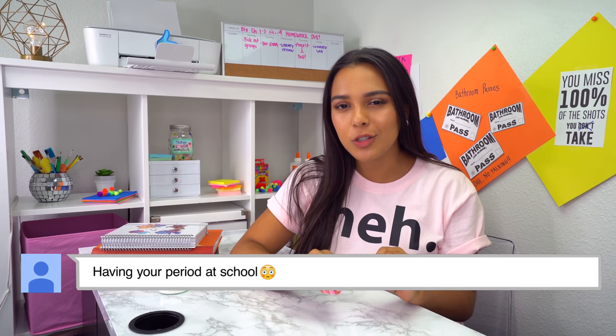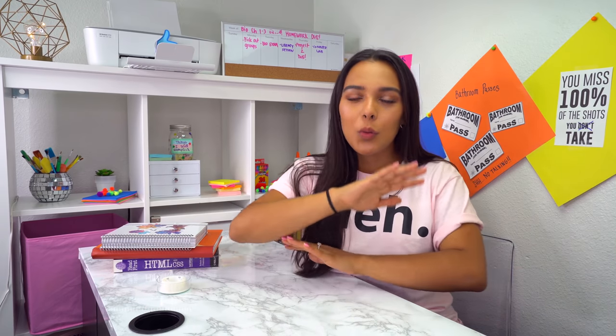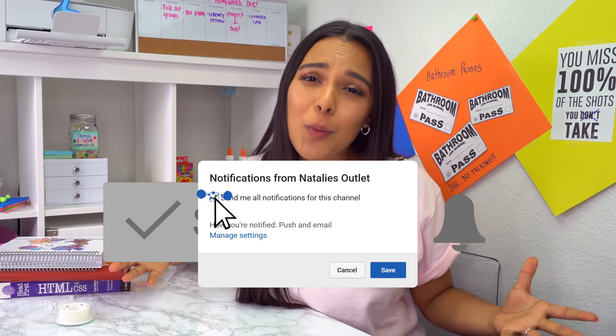If you enjoyed today's video, give it a thumbs up and let me know in the comments what is your biggest struggle when it comes to school. Is it boys? Is it not knowing math, like me? Just let me know because I want to make a video all around school struggles to help you guys out. Click this button right here to be notified of my future uploads — I love you guys so much, this school year is yours.